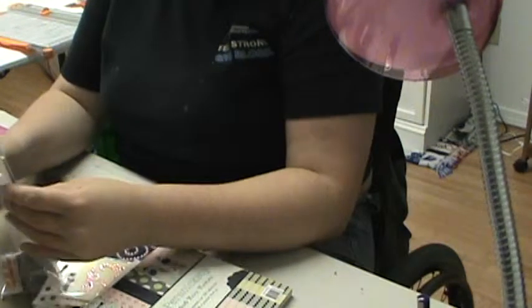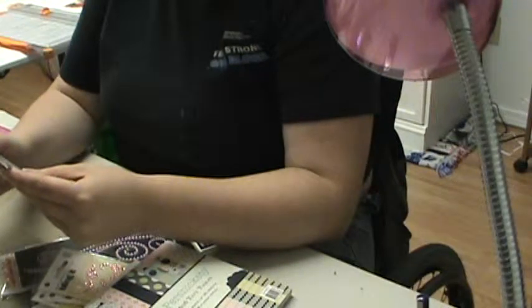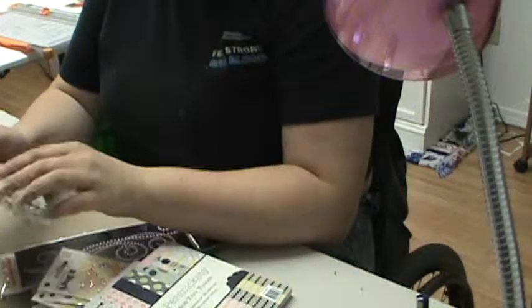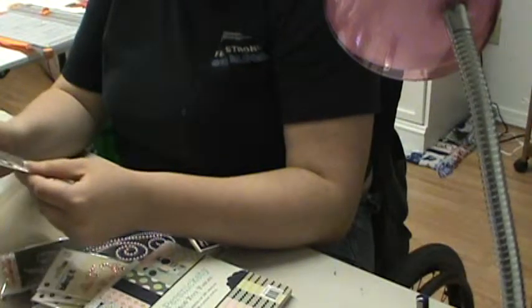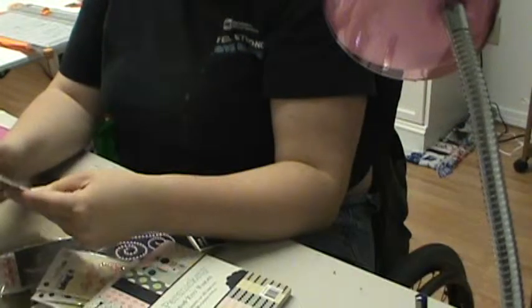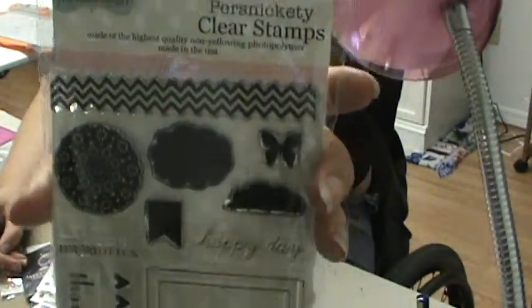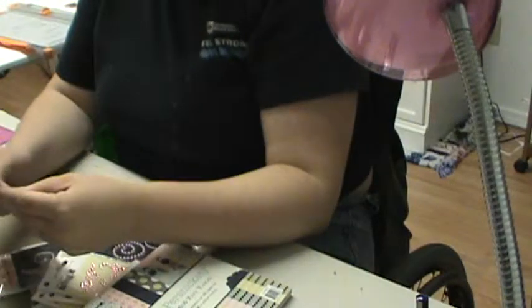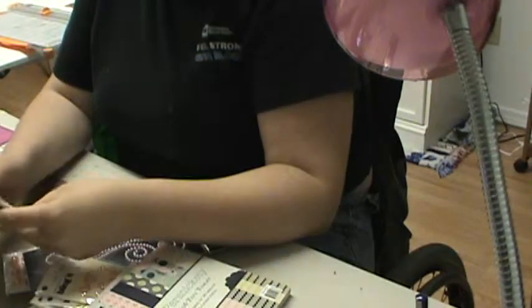I got this Lilybeads Designs Persnickety Clear Stamps. It's from their Persnickety collection and I've fallen in love with that. I think it's an old collection, but I love it. This is the stamp set. I love the little butterfly, I love the chevron, I love the heart border, I love the Polaroid. There's a lot to love on this set.